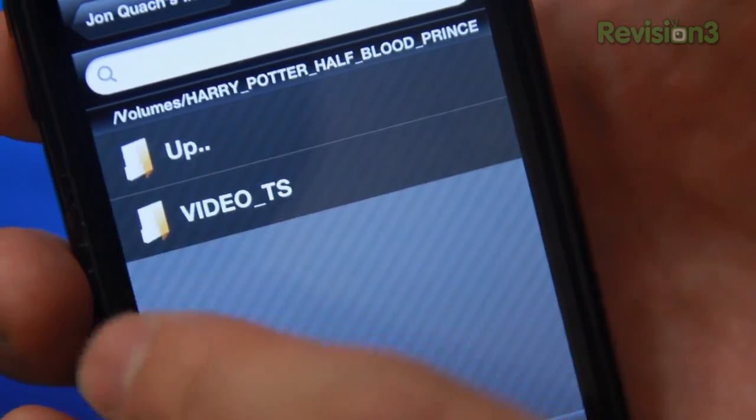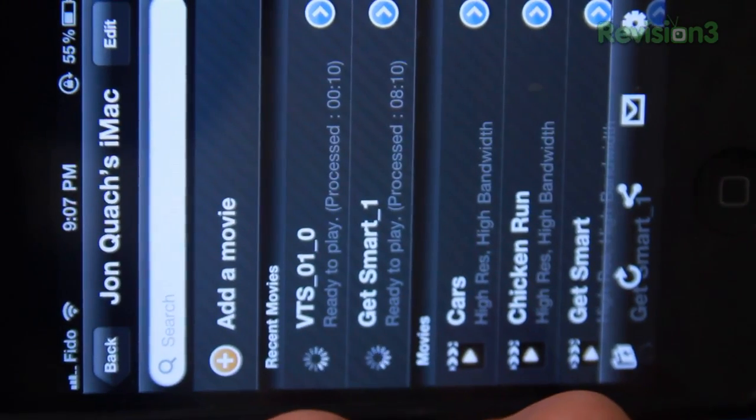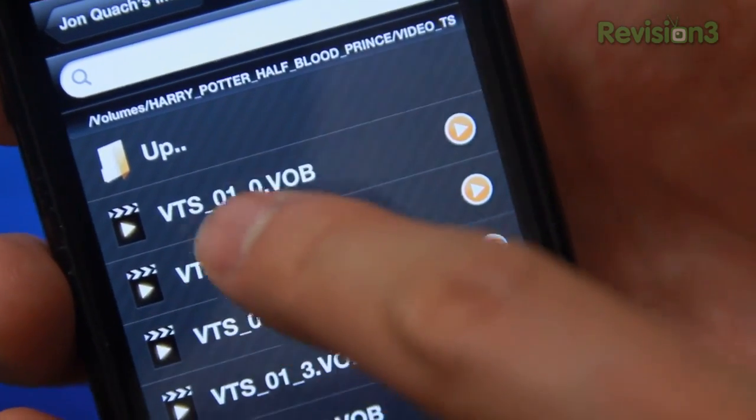Speaking of Harry Potter, a big downside of this application is that you can't stream DVDs loaded onto your computer. I don't blame it though, as it does seem a little complicated. I mean, just look at these file names. Jeez.